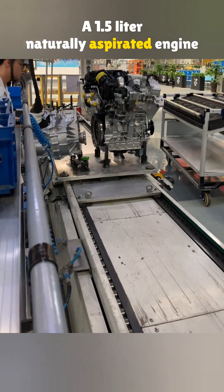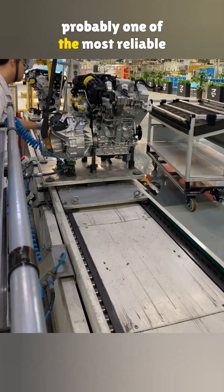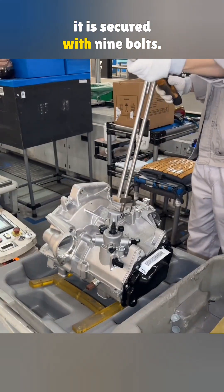A 1.5-liter naturally aspirated engine paired with a manual transmission is probably one of the most reliable combos out there. This is the installation of a Jetta 5-speed manual transmission, and it is secured with nine bolts.